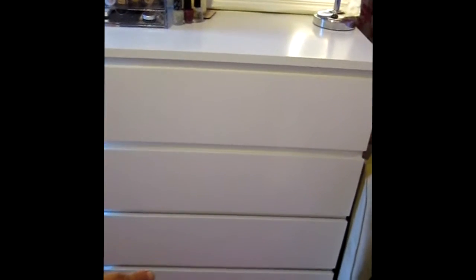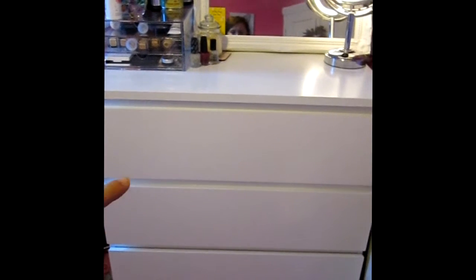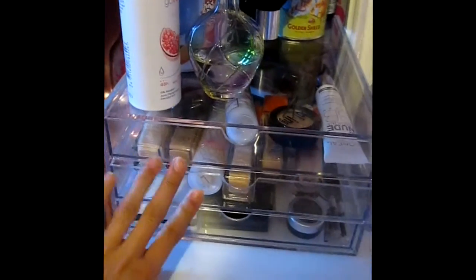And my beauty stuff. So I've got DVDs, hair and nails. In here I've got other stuff and then makeup. And then if we go over here, I've got all my makeup in these drawers. Spray,